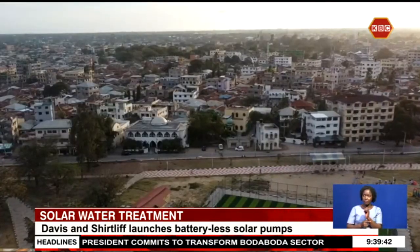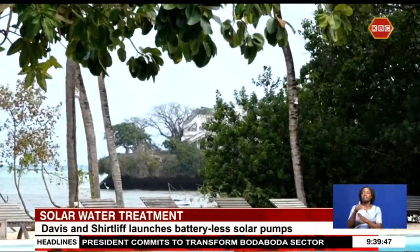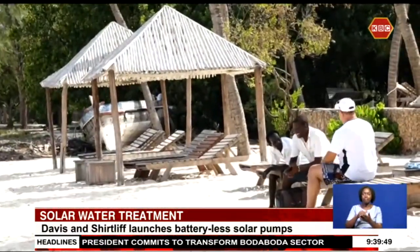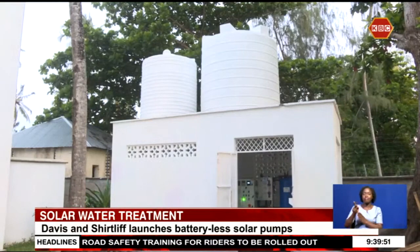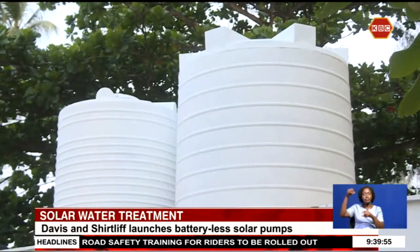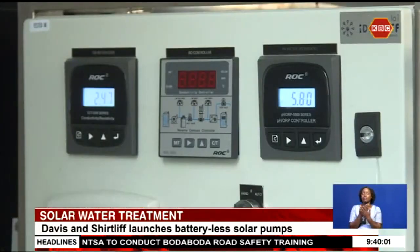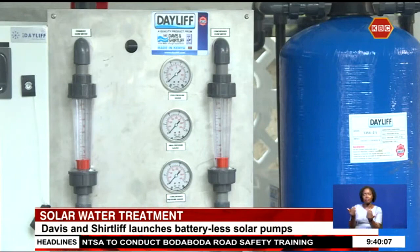Hospitality facilities and industries are high water consumers who often opt for recycling. The process often increases running costs due to increased use of electricity and battery-powered solar pumps. Davis and Shutliffe says the water treatment system offers an environmentally friendly and cost-effective way to sustainable water treatment by eliminating the need for additional energy storage equipment by harnessing power from solar PV panels.